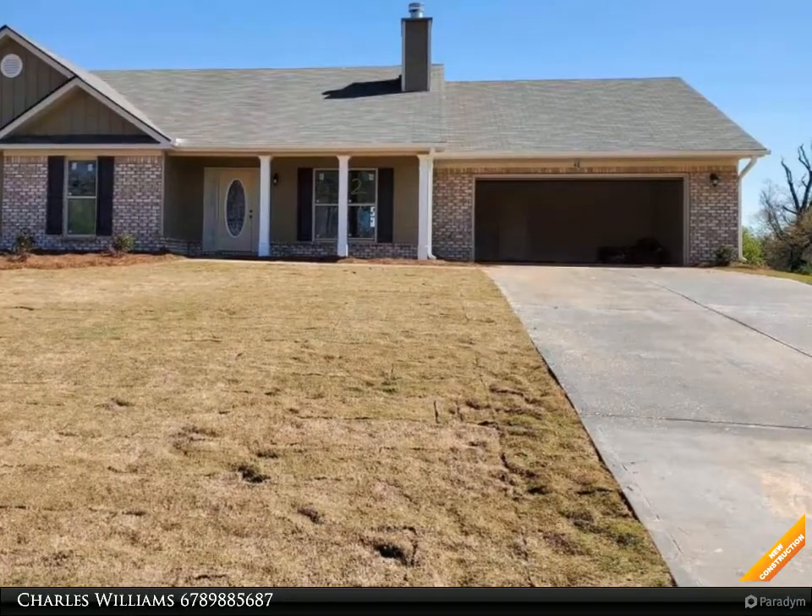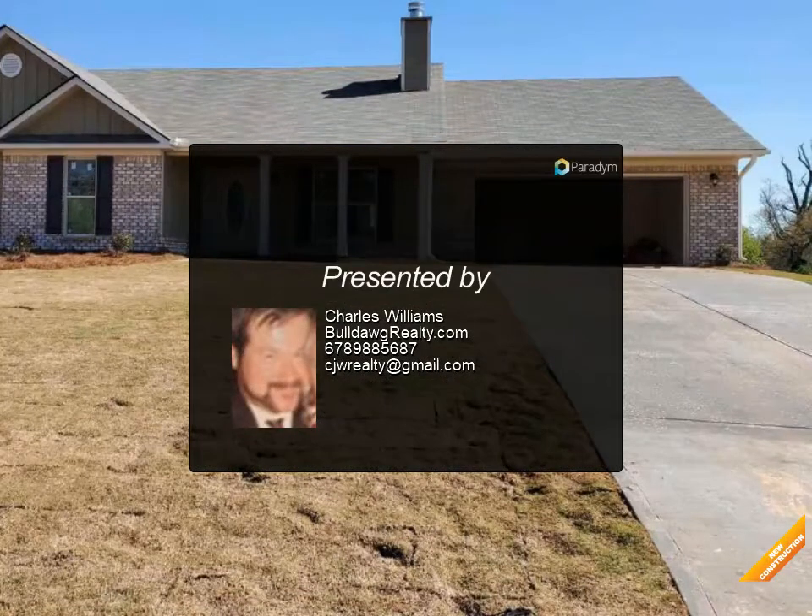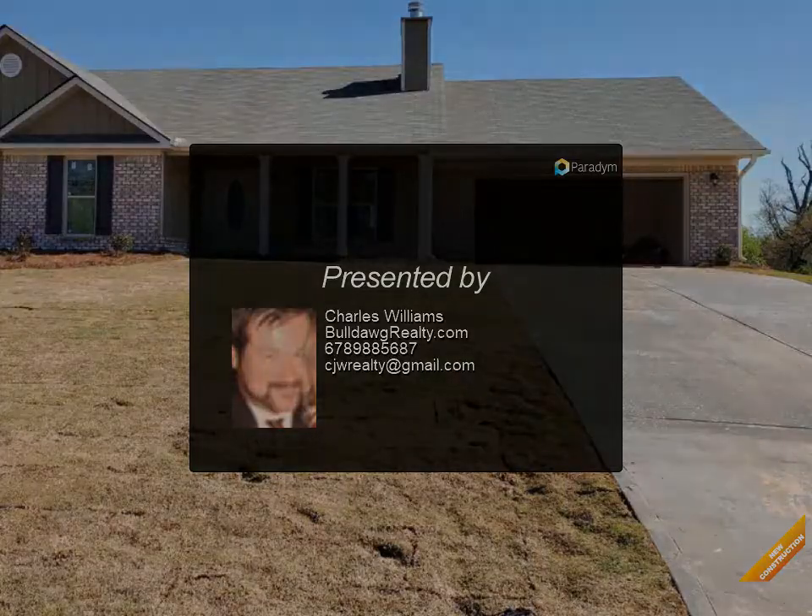Master bath has garden tub and separate shower, two-car garage, and warranty. Seller will credit buyer two thousand dollars at the time of closing with the preferred lender.